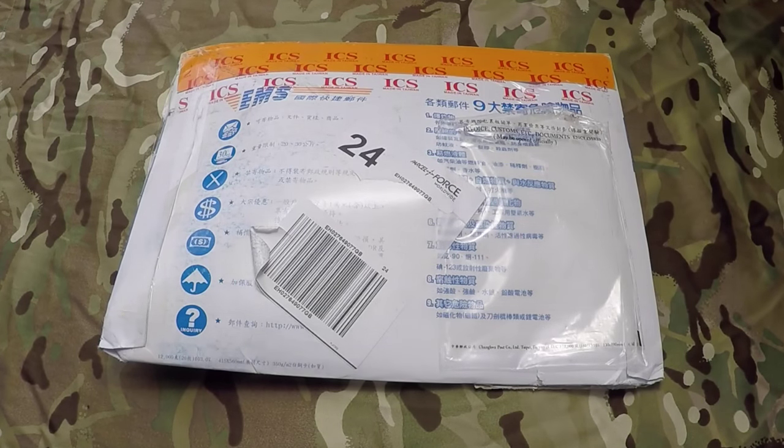How's it going airsofters? I've received this mystery package in the post from ICS — I've got no idea what it is. A couple of months back I did enter their ICS Captain competition, but I did get an email saying that I wasn't successful. So this is a bit of a surprise to me. I don't know whether it's going to be anything good or not. Let's open it up and have a look.